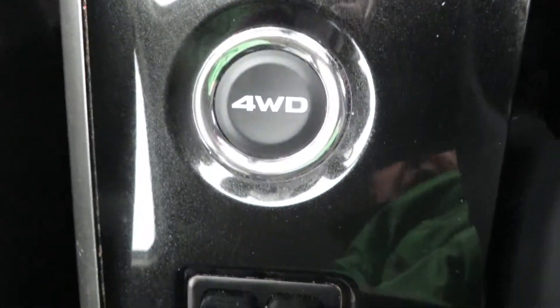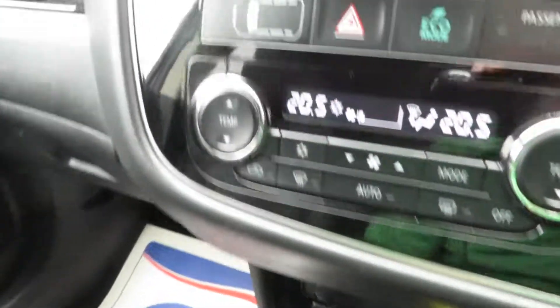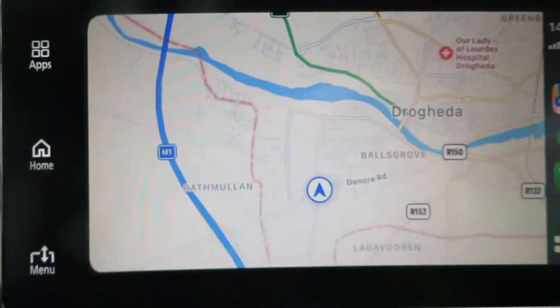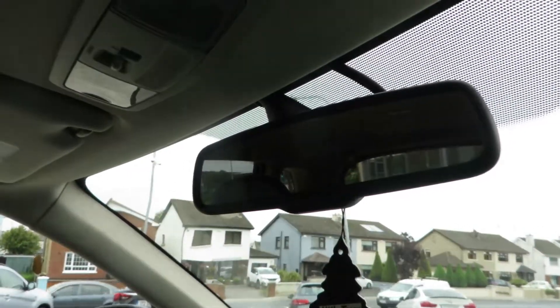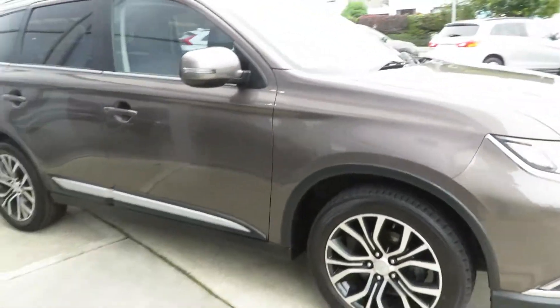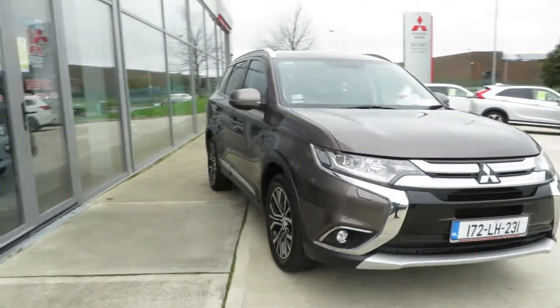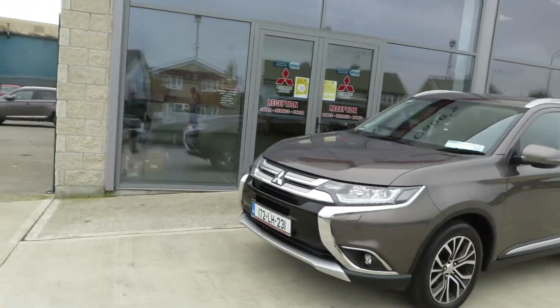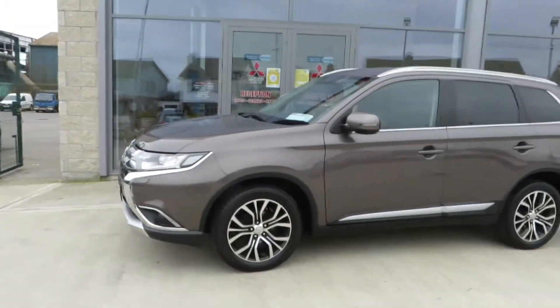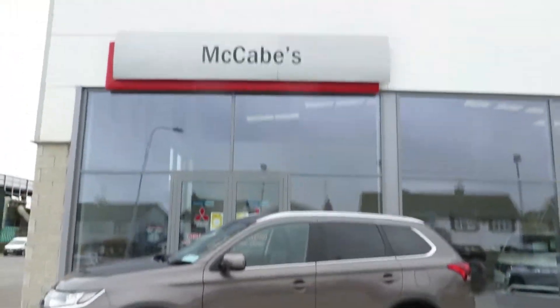Six-speed gearbox, on-demand four-wheel drive, and an anti-dazzle rear-view mirror. It's a well-cared-for, clean car with a full service history with ourselves. This is the 172 seven-seater, four-wheel drive Mitsubishi Outlander, available here at McCabe's Mitsubishi.